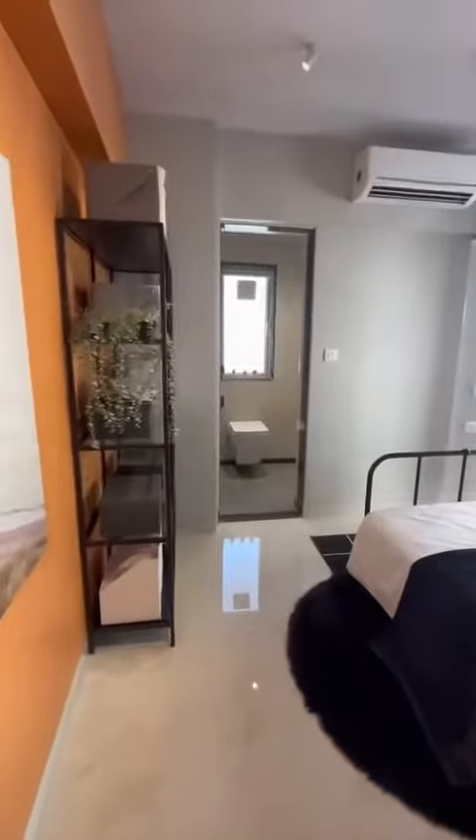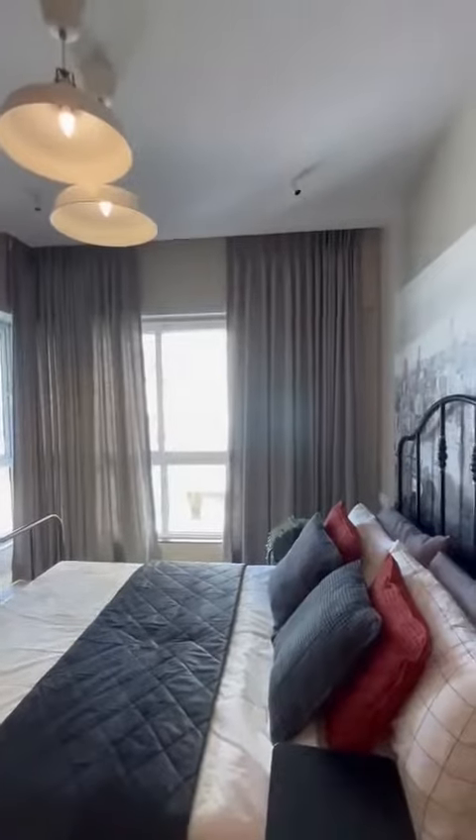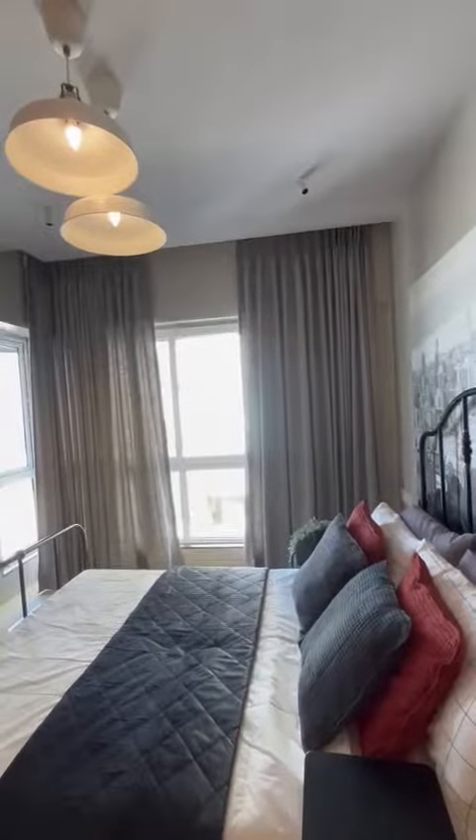Now we enter the third bedroom. This is a master bedroom with cross ventilation and 9 feet height, SV road facing.